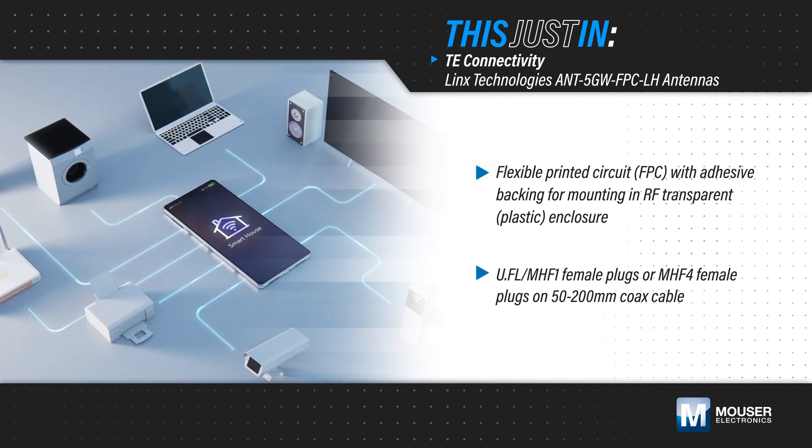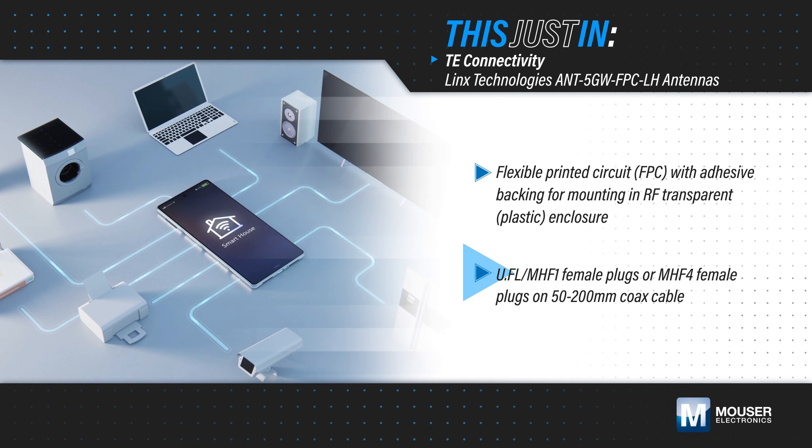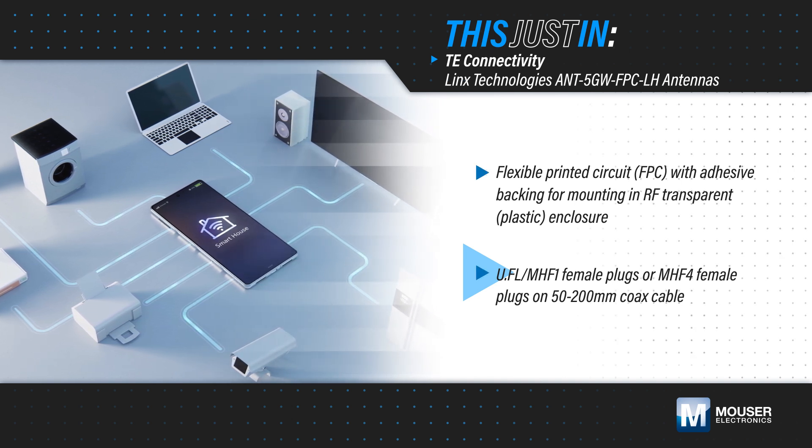They are offered with UFL or MHF-4 female plugs on a 50–200 mm coax cable for easy connection to the radio.